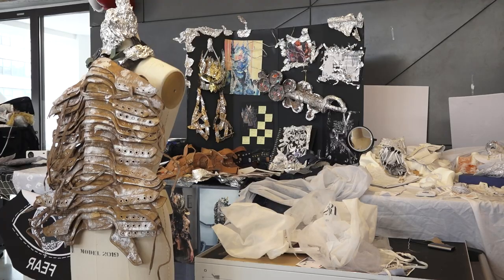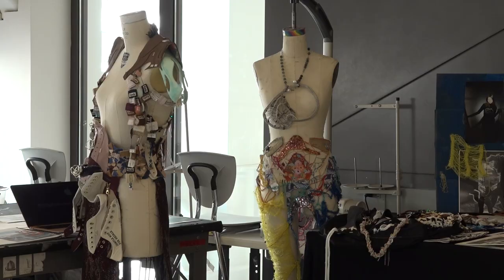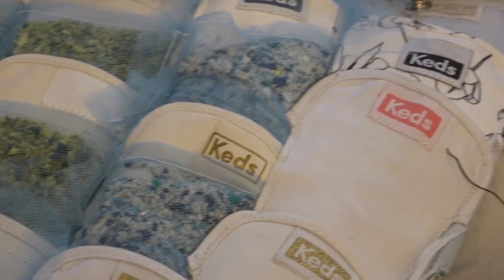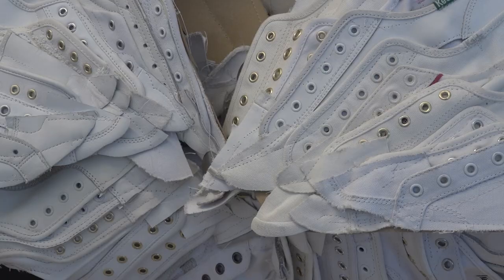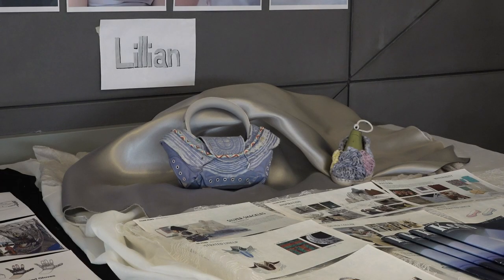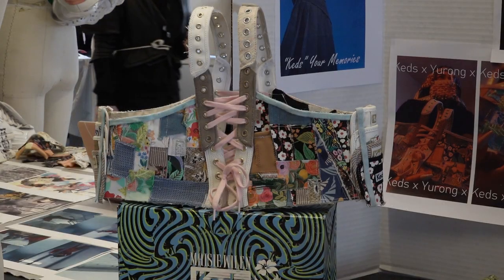Hi, my name is Jane Francis. I'm the Associate Director of the BFA Fashion Design Program here at Parsons and the pathway leader for fashion products. Keds have developed a circular system of repurposing used product. The footwear is returned to Keds and is deconstructed, washed, and students have been able to repurpose the used components and upcycle them into new exciting fashion product outcomes.